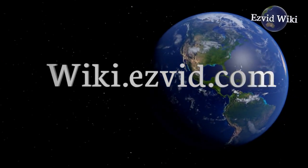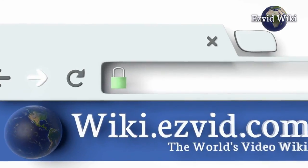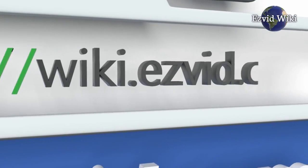EasyVid Wiki introduces the 3 best internet accountability software. The most recent updates to this ranking are only available by going to wiki.easyvid.com, or clicking beneath this video. Let's get started with the list.